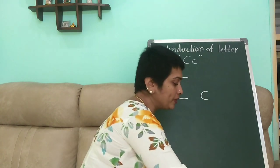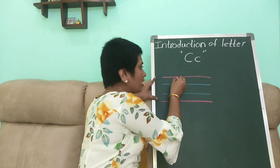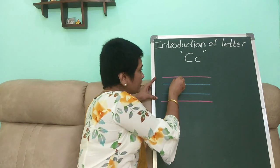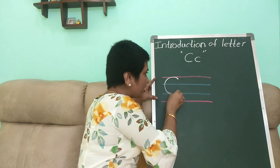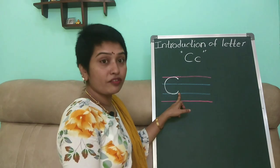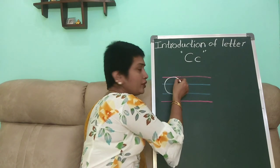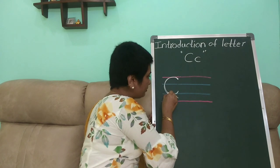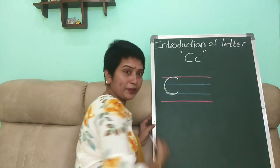Very good, children! Now it's time to learn how to write in four lines. You have to start slightly down from the first line and make a curve by touching the first line. Curve and touch the third line and slightly go up — this is capital C. One more time: start slightly down from the first line, touch the first line, curve, touch the third line and go a little up from the third line. This is capital C.